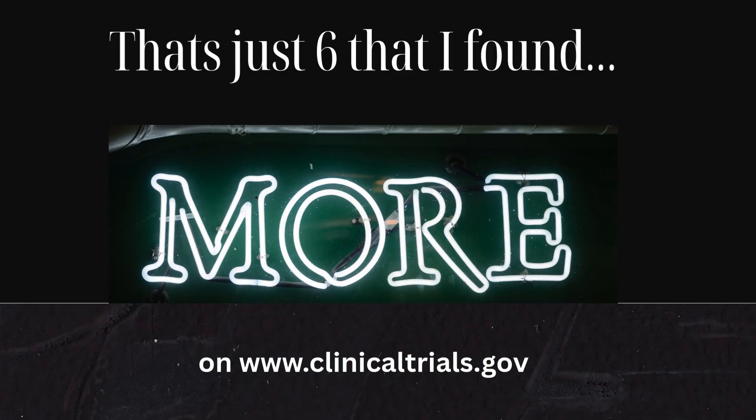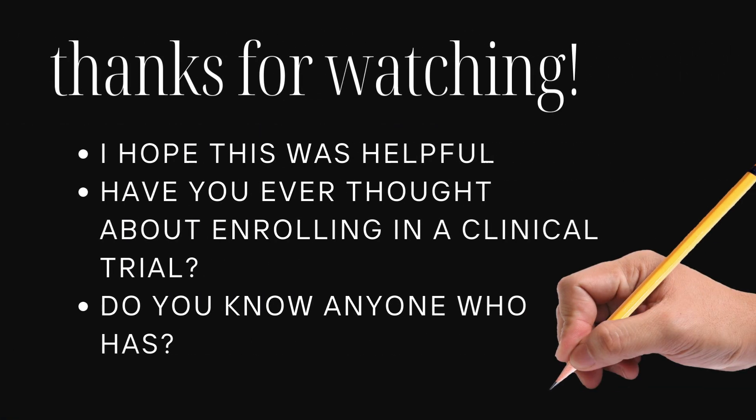So those were six of the most promising Parkinson's trials happening in the United States right now that, in my opinion, were very exciting. Remember, clinical trials don't guarantee success — even promising treatments can fail — but every trial moves us closer to answers and gives families like ours hope for the future. I'll keep watching these studies and looking for new ones and share updates in plain English as they come. If you found this helpful, please like, subscribe, and share your thoughts in the comments below. And as always, talk to your own doctor before making any medical decisions about a trial or any treatments.